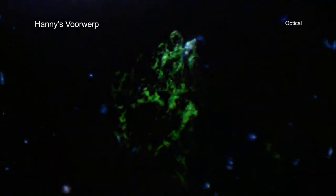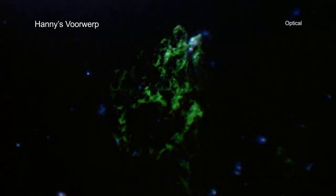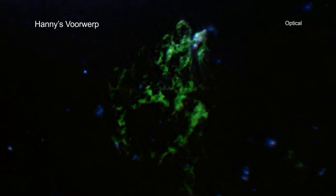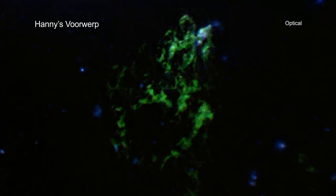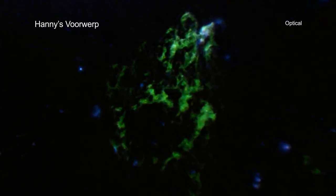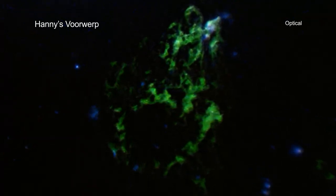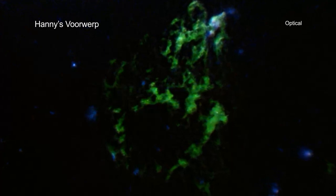Citizen science projects have done some remarkable things in recent years, and those in astronomy are no exception. One of the early success stories of the Galaxy Zoo citizen science project was the discovery of an unusual object in 2007. This object was found by Hany van Arkel, who at the time was a school teacher in the Netherlands.